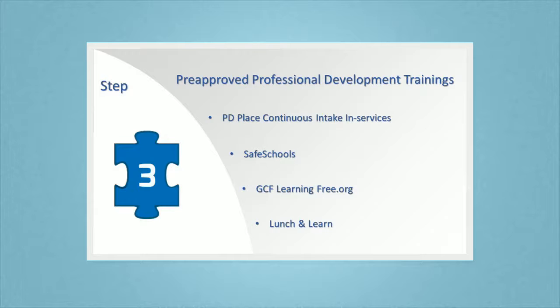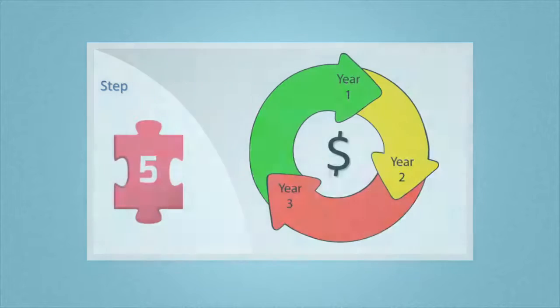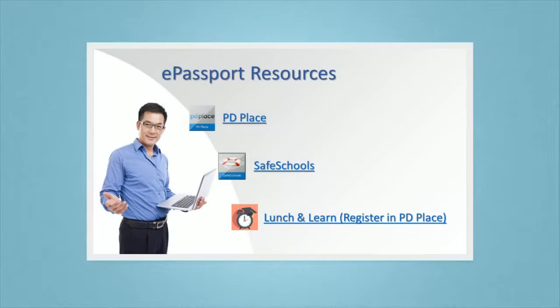Step three: take advantage of some of the pre-approved professional development trainings. Step four: make sure you get credit for those college courses you may be taking. Step five: collect a supplement check for the next three years.